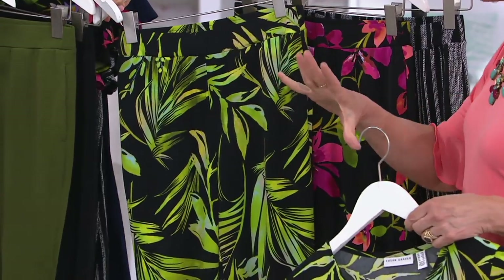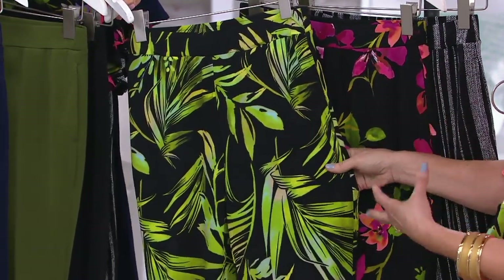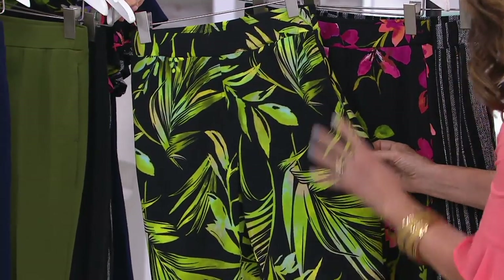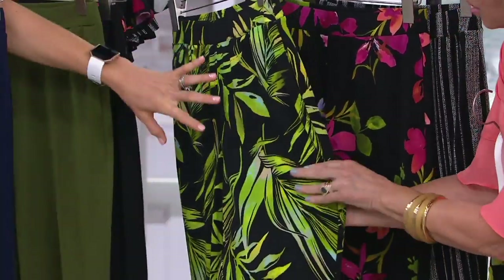A lot of designers are doing the banana leaf right now — it's a big trend. And we decided to do a palm leaf like this, like a fern, because it's thinner and wispier and kind of feathery. And the colors that we chose, and the vibrancy — look at the color.